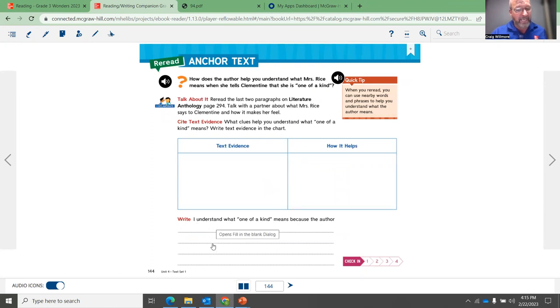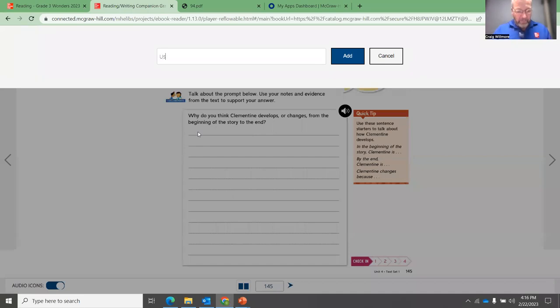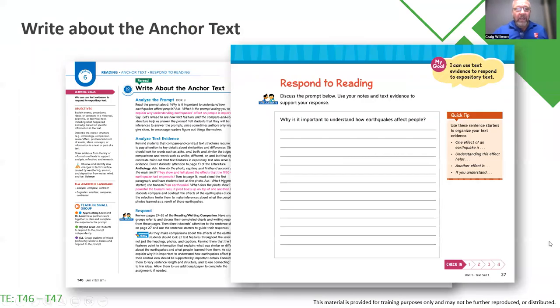Notice we're asking them to do a little bit more writing each time with the space below. And finally, the fourth page is that respond to reading. You will have those quick tips — the sentence starters — over here on the right-hand side. Students use the sentence starters and continue writing. Notice it opens up a whole blank page where now students are able to type their answers and comments and continue.